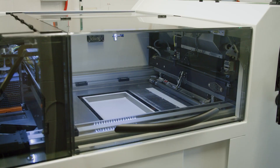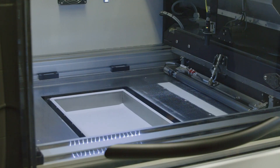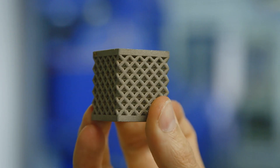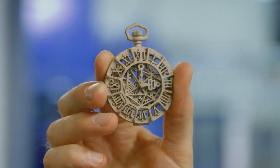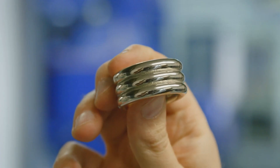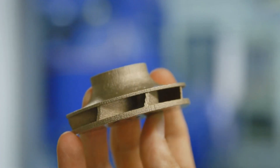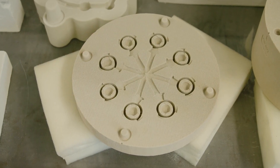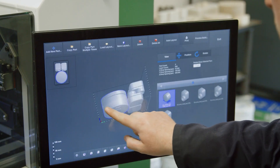Before we dive into the fascinating world of BinderJet 3D printing, let's start by first understanding what it actually is. BinderJet 3D printing is an innovative additive manufacturing technique that uses a layer-by-layer process to create 3D objects. The process stands out from other 3D printing methods due to its unique approach.